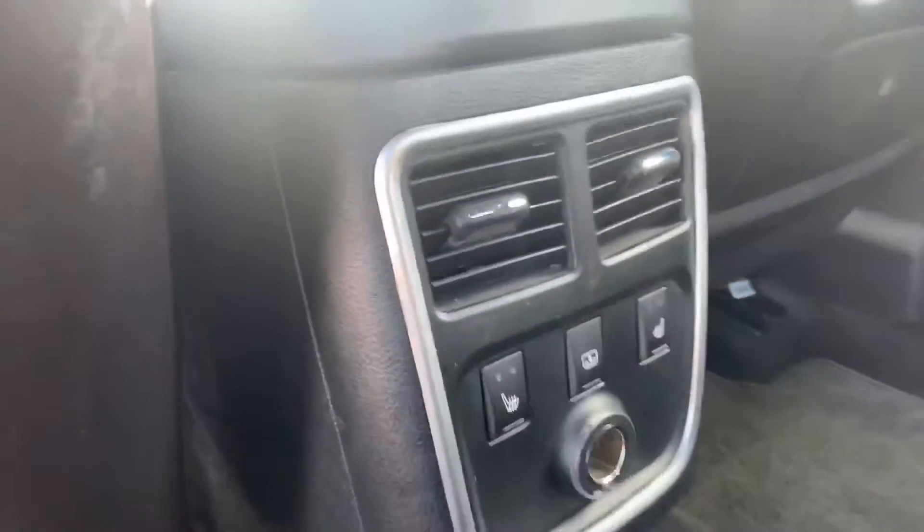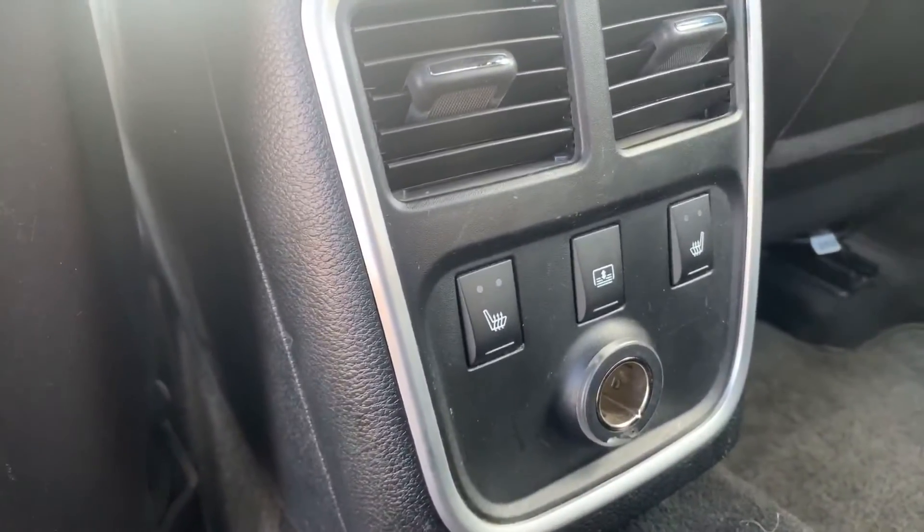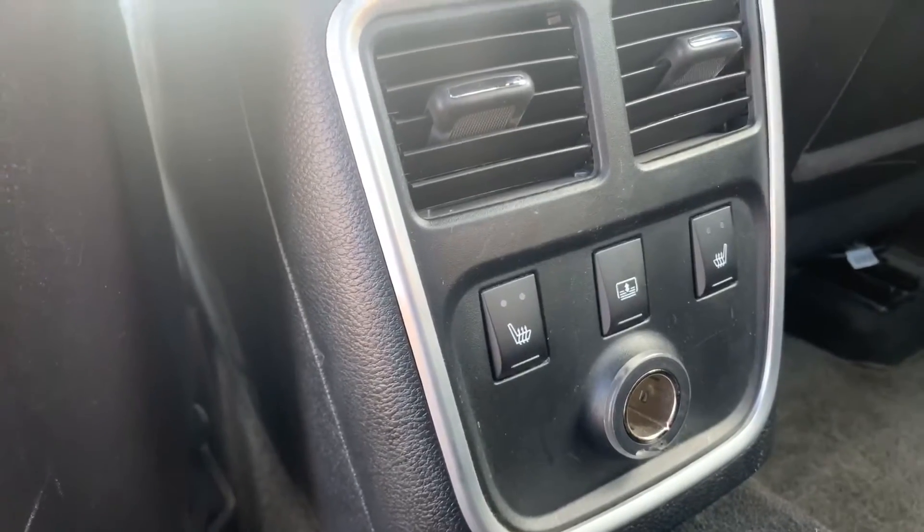Hopping over to the back seat, tons of room back here, and the passengers — check this out — they get heated seats back here, and you do get a rear shade in the window.